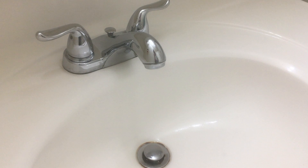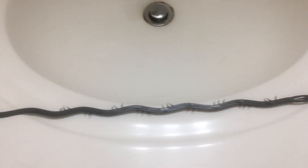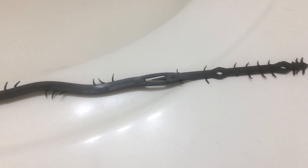Here's the sink, and from this angle it looks okay — kind of unassuming. These are the drain snakes I purchased from Amazon. They're a couple feet long, plastic, and they have those little spikes coming off from either side to grab onto hair or gunk.